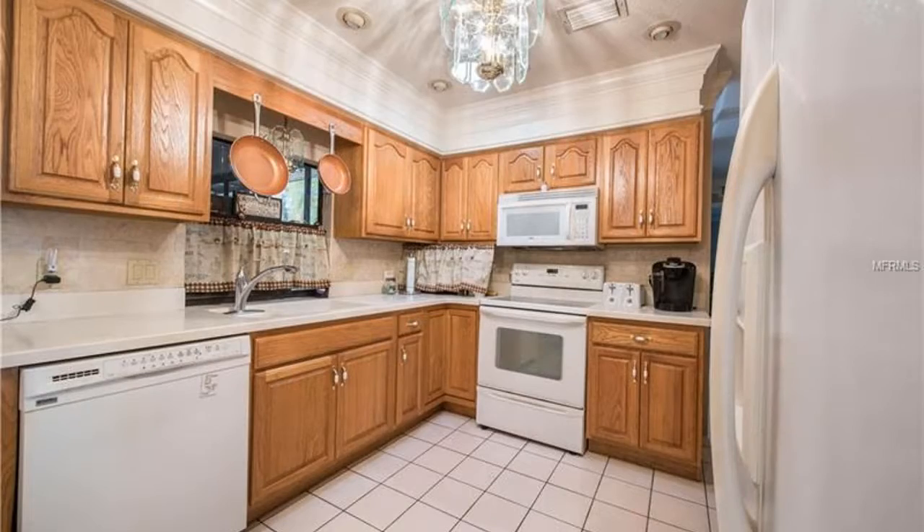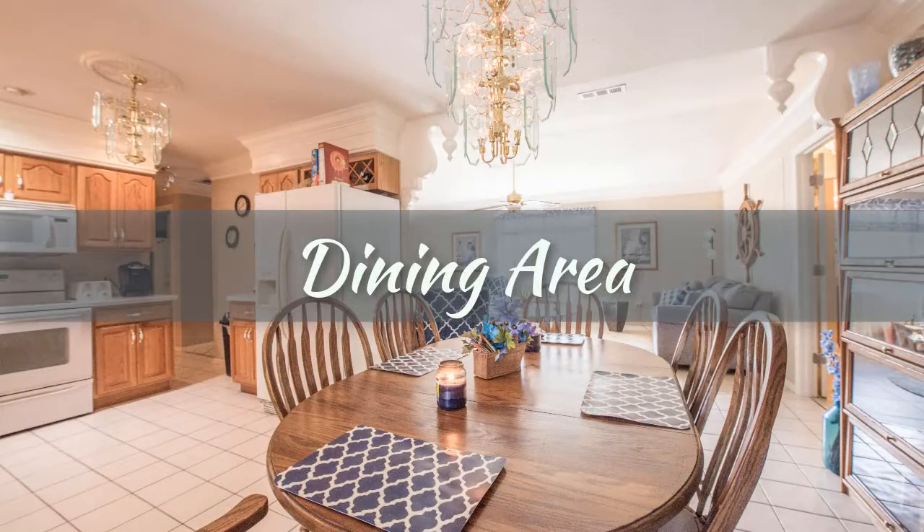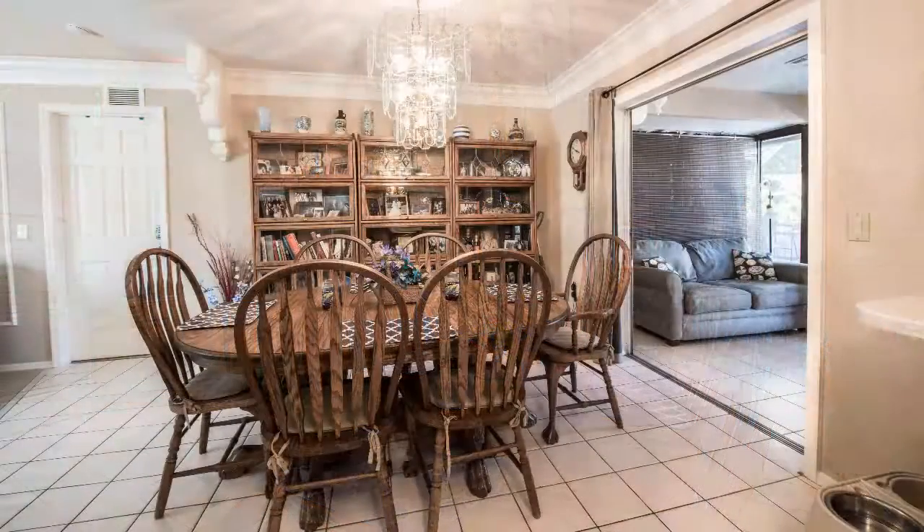There are beautiful crown moulding and accents throughout the home. The chef in the family will love the well-appointed kitchen with Corian countertops and wood cabinets. The dining area features disappearing sliders that open onto the lanai.